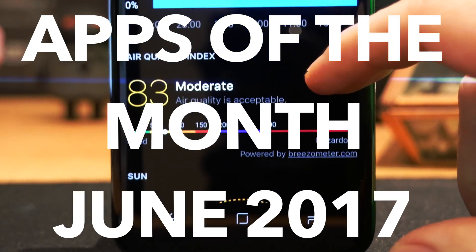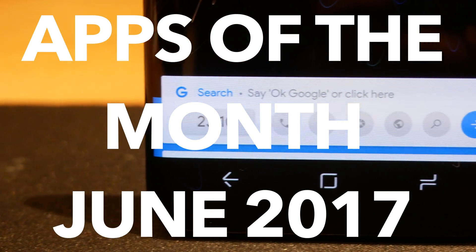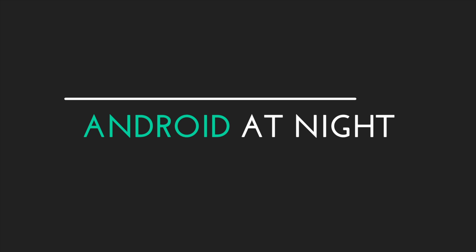What's up guys, this is Steve for Android at Night. I apologize that I haven't posted anything for a couple of weeks — I've been pretty ill, I lost my voice and all that kind of stuff. But I am back and I have for you my favourite apps of June 2017. So sit back, relax and I hope you enjoy.